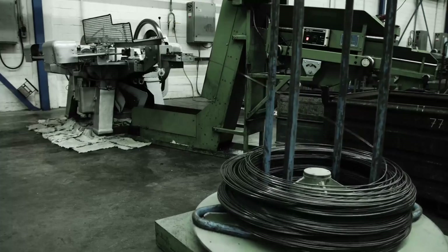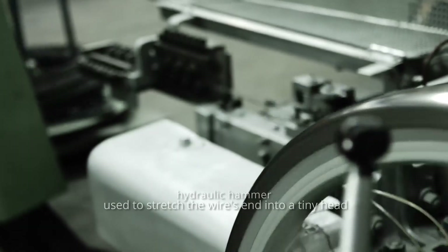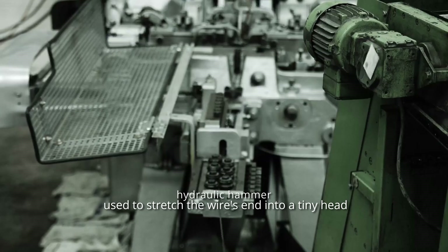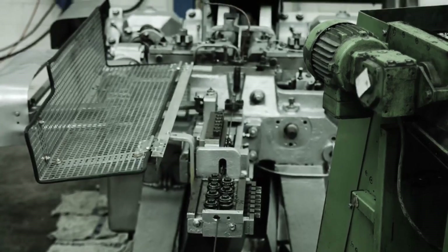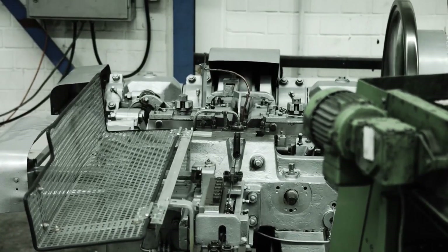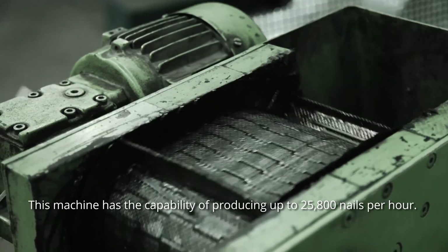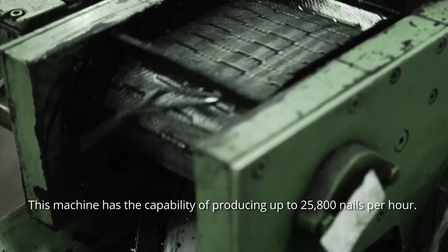After that, a hydraulic hammer is used to stretch the wire's end into a tiny head. When the wire is pressed again, it takes the hammer back to the opposite end and is chopped. This machine has the capability of producing up to 25,800 nails per hour.